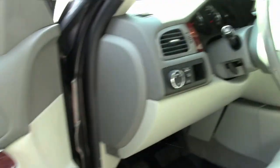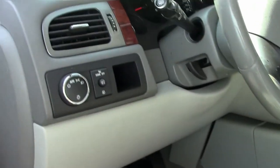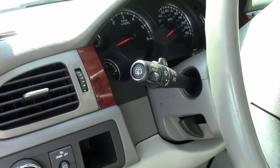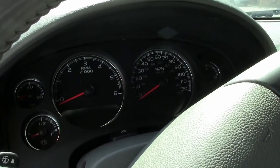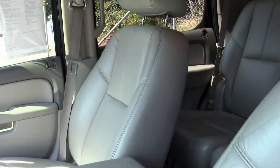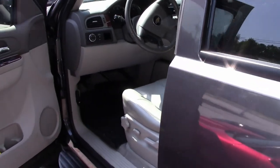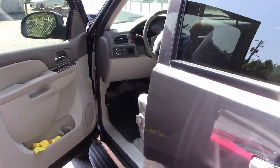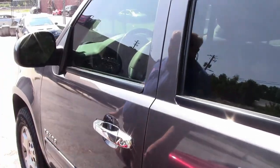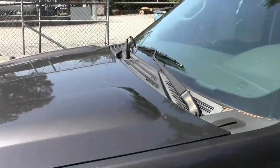Some of the options include a CD player, factory Bose sound system, dual climate control, rear climate control, hands-free communication, and adjustable pedals — which is extremely nice and we'll show you in a few minutes. The third row seat and accessories are included as well. The tires are in great condition with plenty of miles left on them. This SUV has a little over 109,000 miles and is priced at $18,999.